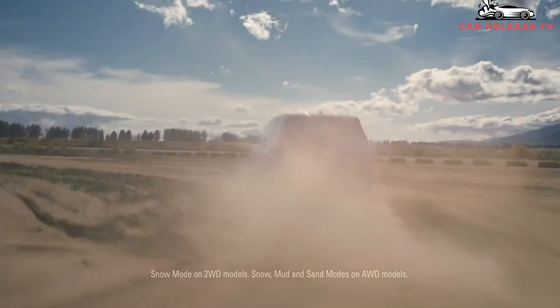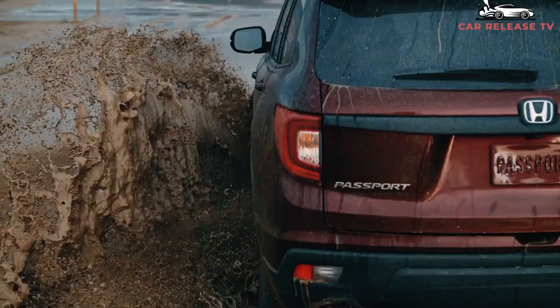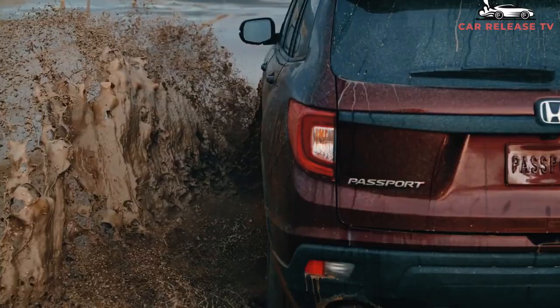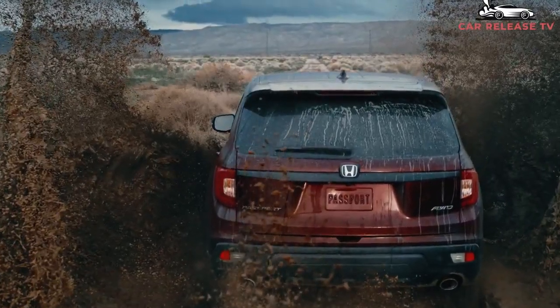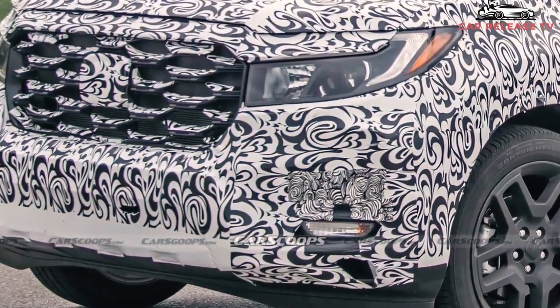The Honda Passport is expected to see its next update sometime in 2022. The automaker hasn't confirmed if there will be a redesign. Rumors suggest the next Passport generation could get a more rugged look akin to the latest version of the Ridgeline midsize pickup.